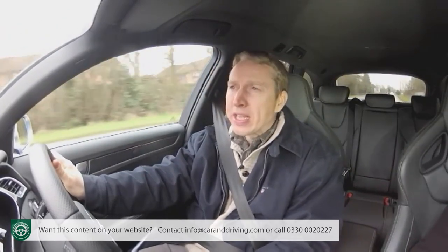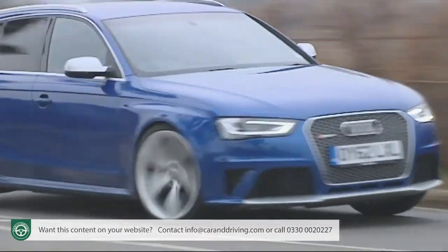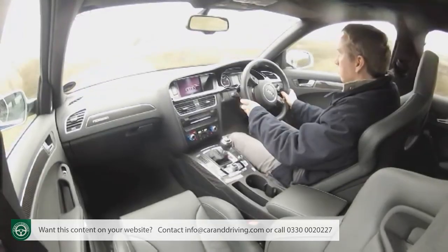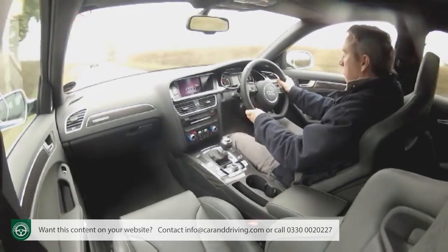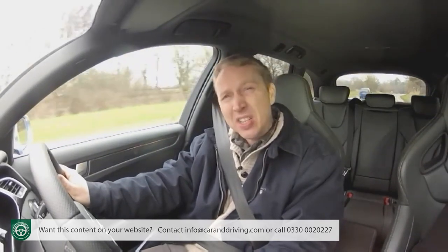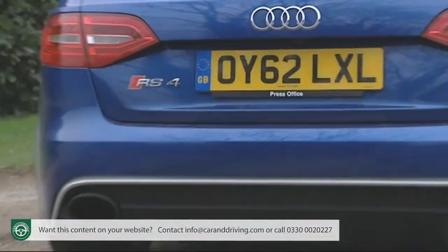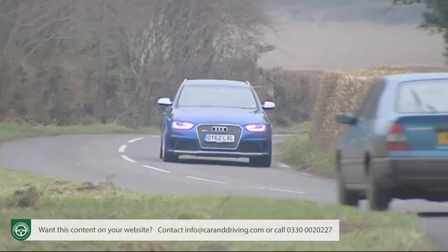Subtlety might seem all part and parcel of the RS4 driving experience, and I'd agree up to a point — except that there's nothing really very subtle about the behaviour you have to adopt to really get this car to deliver. Here's a car that just loves to be picked up by the scruff of the neck and given 100%. At that point you get a fuller acoustic repertoire of pops, yowls, rumbles and barks than anything else this side of a proper supercar — enough to paint a very big smile on your face. Audis don't normally do this; you admire them but they don't normally make the hairs on the back of your neck stand upright, which makes this RS4 a very special car indeed.